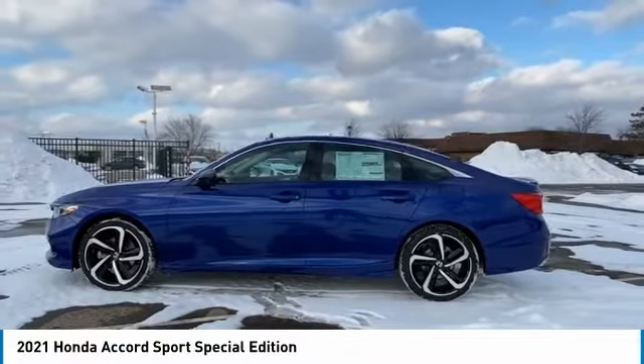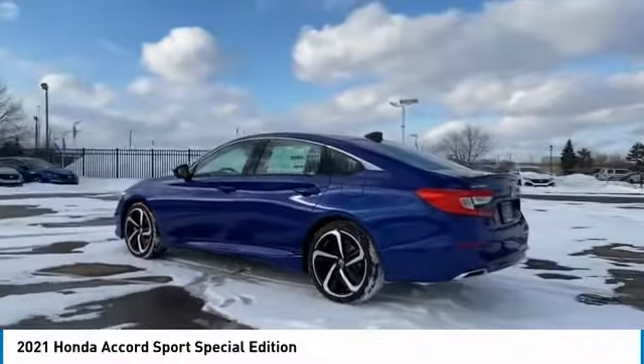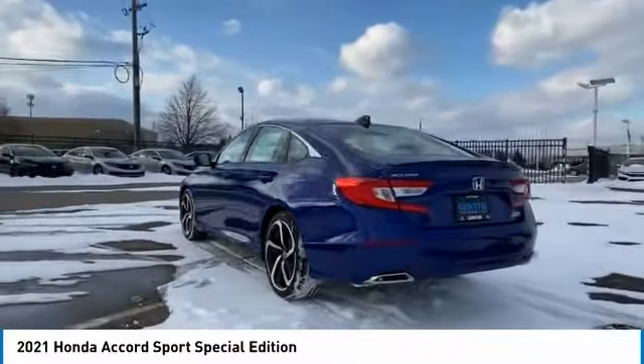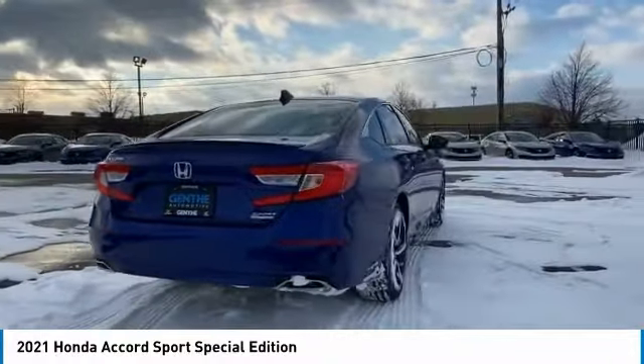We are pleased to show you the 2021 Accord. Ingeniously simple, yet overflowing with luxury and technological creativity. All that and more in the Accord.